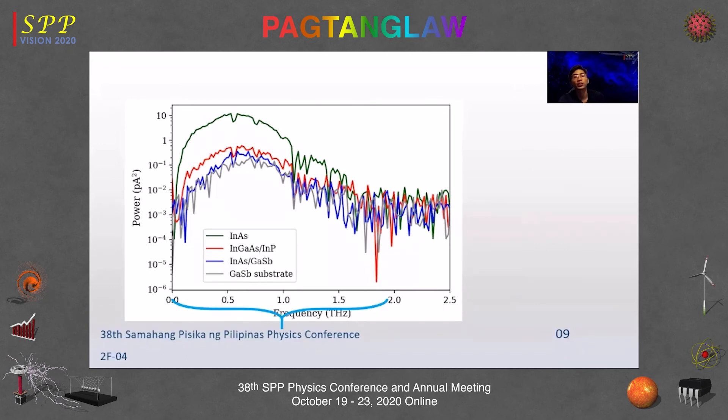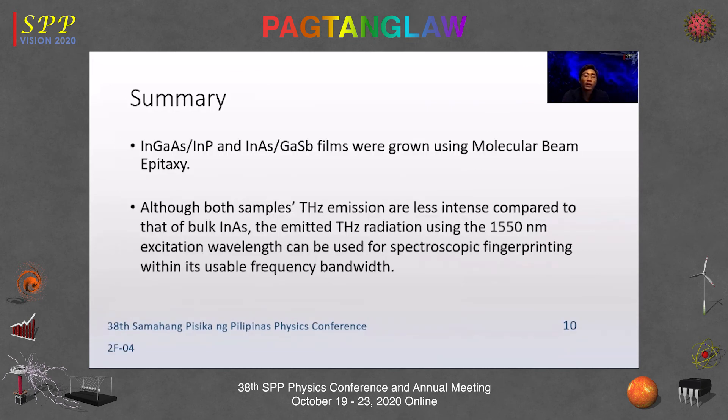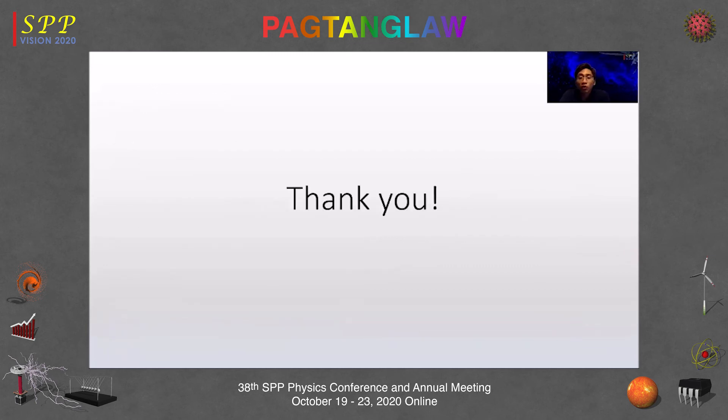The Fourier transforms show a 2 picosecond pulse width for all samples. The noticeable dips on the plots correspond to water vapor absorption lines. Although both samples' terahertz emissions are less intense than bulk indium arsenide, the presence of water vapor absorption dips suggests that the emitted terahertz radiation using 1550 nm excitation can be used for spectroscopic fingerprinting within its usable frequency bandwidth. In summary, the two heterostructures were grown by MBE, and the emitted terahertz at 1550 nm excitation is useful for spectroscopic fingerprinting as demonstrated by detection of water vapor absorption lines.